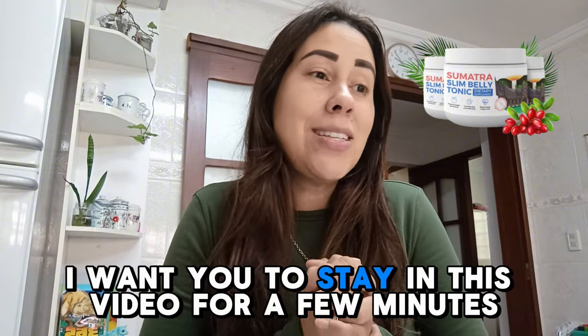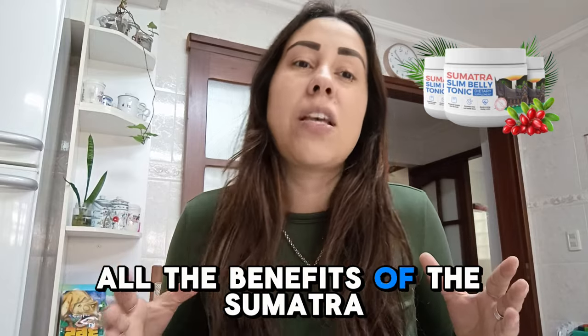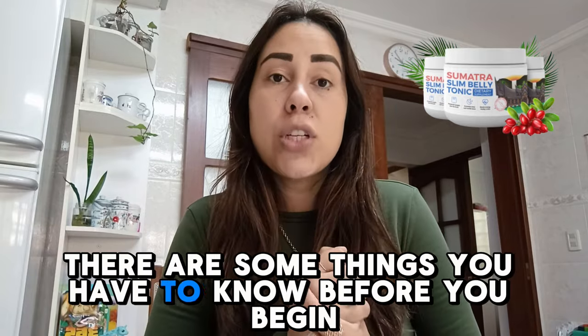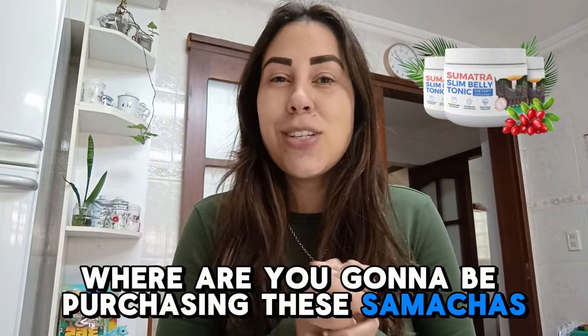then the Sumatra is actually your solution. So I want you to stay in this video for a few minutes. I do want to share with you all the benefits of the Sumatra, give you all the details about it. There are some things you have to know before you begin using it. First thing is first, where are you going to be purchasing the Sumatra Slim Belly Tonic?